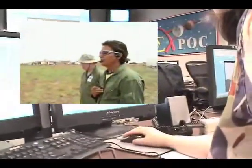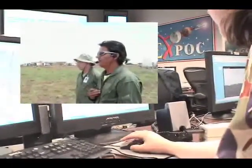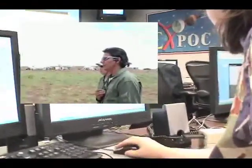Let's start with a single thump to check the systems out. Copy. I understand we have a go for a single thump and we'll go ahead and do that. That's a roger. Whenever you're ready, send it. Okay, it's being sent now.